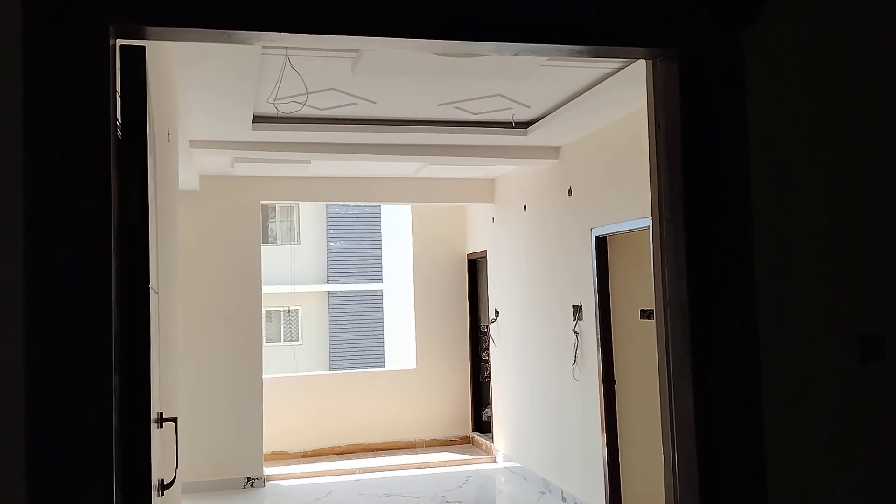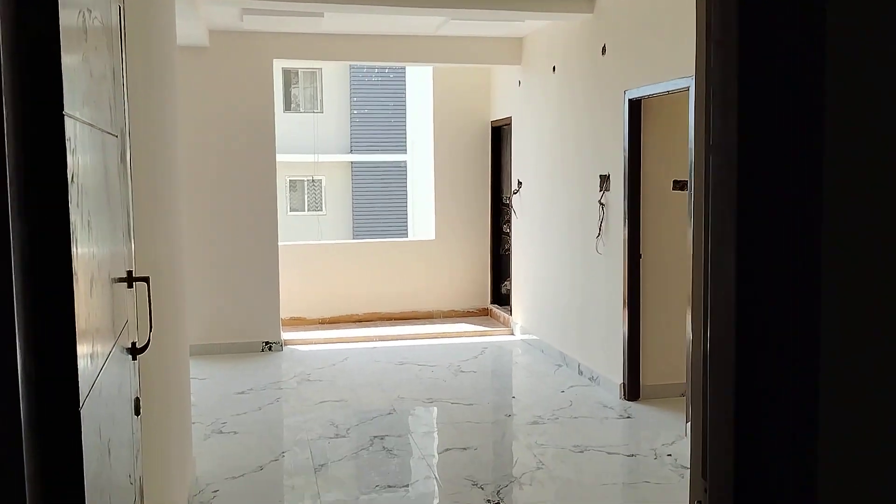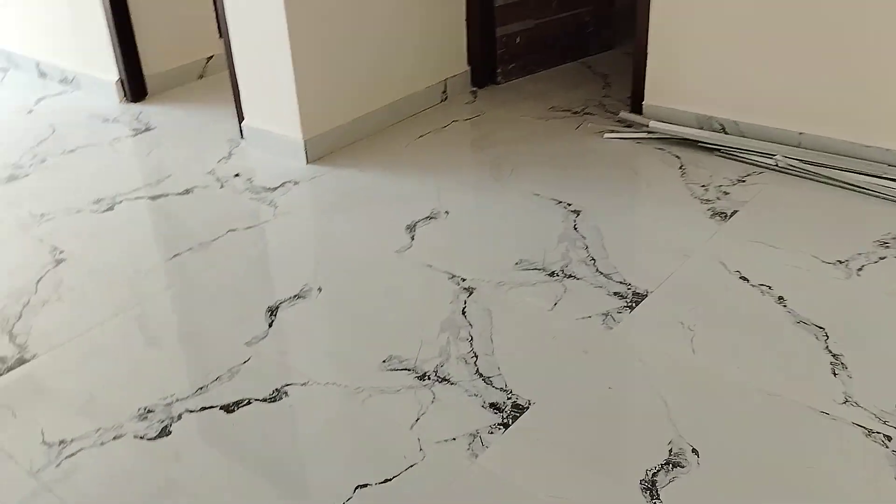This is a 3BHK flat. This will be the entrance, and here is the hall.